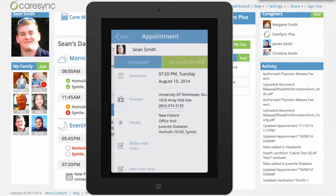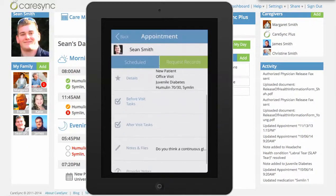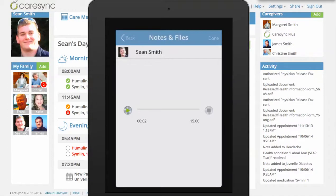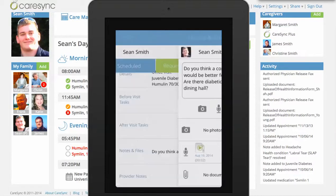Sean can use this as he goes to his visit. There are before-visit tasks, after-visit tasks, and a notes and files section where Sean can take notes. One of the great things people love about CareSync is the microphone option — you can click the microphone and record the doctor's instructions. Sean can save that recording, and then you can listen to it after the visit as well. So if you want to know how Sean's first diabetic appointment went with the new doctor at the Student Health Clinic, as long as Sean gives you permission, you can also hear that and help him manage his health.